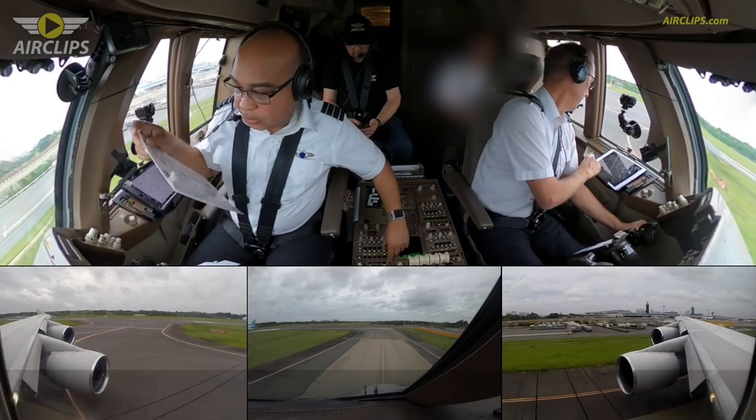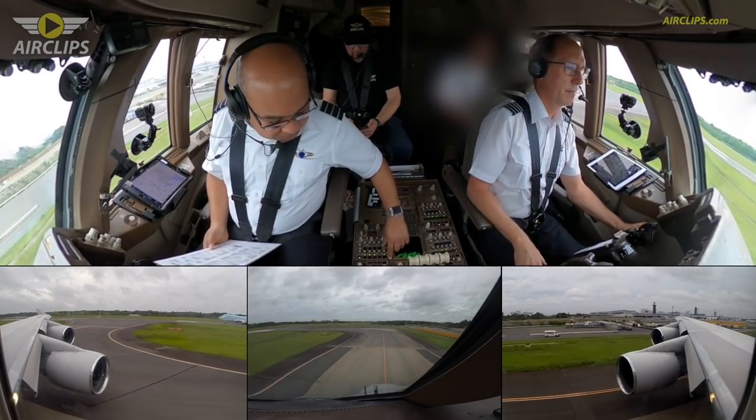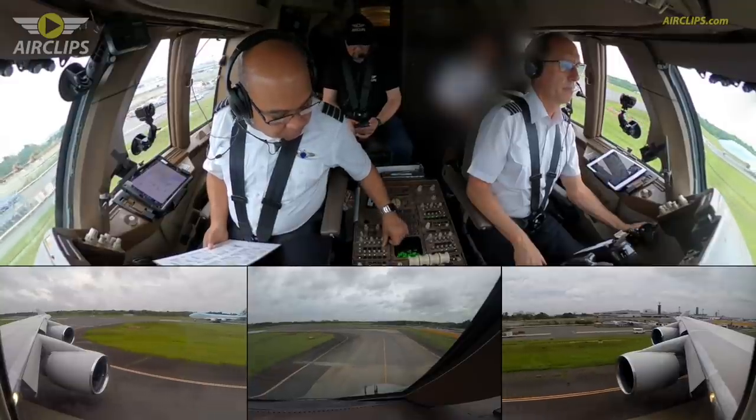Okay, seats for takeoff — we'll be taking off in about 5 minutes. And the out time was 0612.